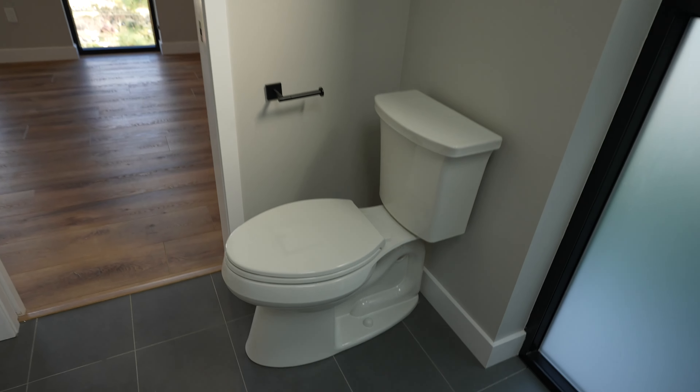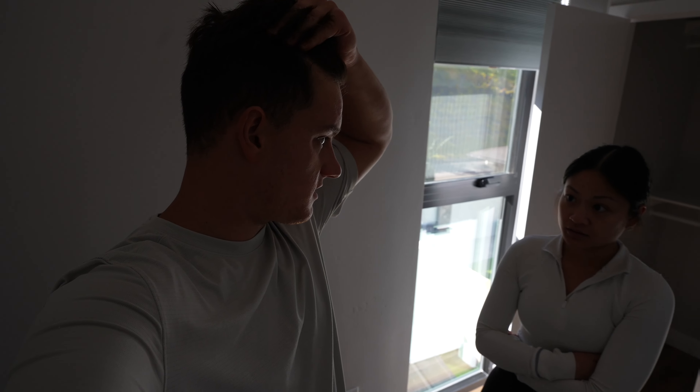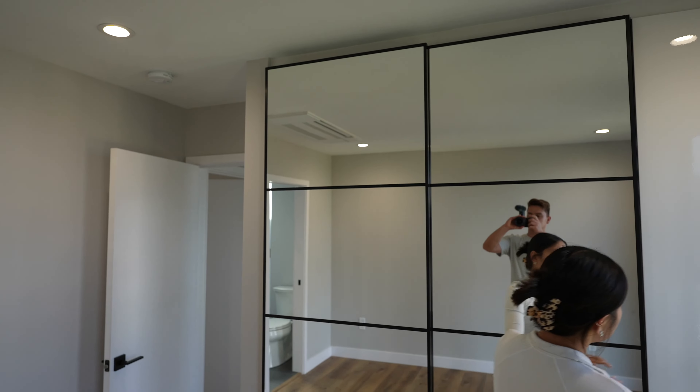So this is the first bedroom — it's an ADU but it feels bigger. I like it; it has AC and it has sunlight. Oh, the shower — the shower is nice but that's your view. It's very strange, but it's not bad. And there's a breeze — that's nice.